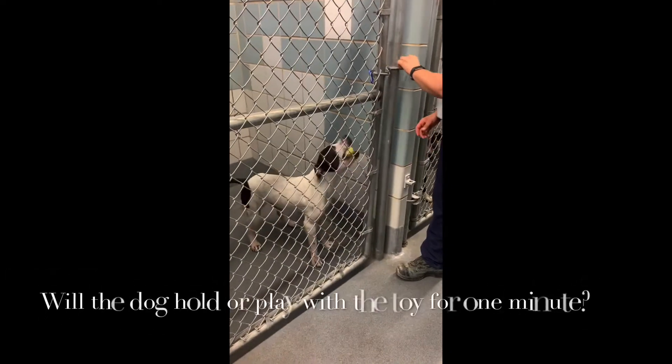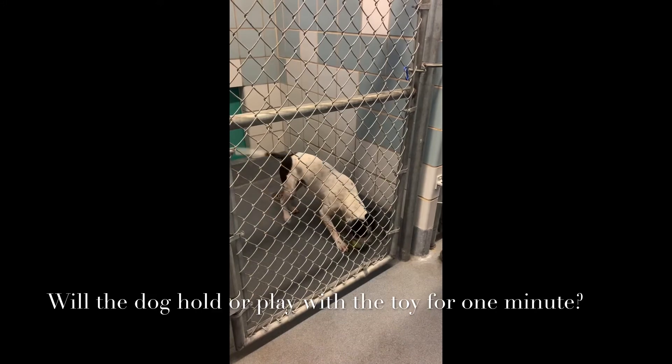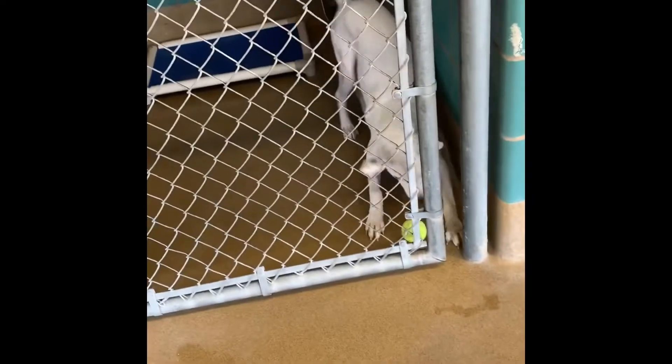Once you have confirmed the dog is focused on the toy, you can give them the toy in their kennel. Watch the dog for one minute to see if they keep playing with the toy or if they lose interest. If the dog keeps playing with the toy, you should continue on to our second screening video.